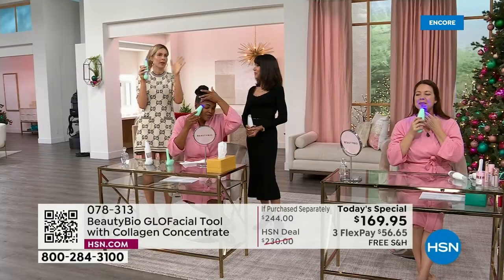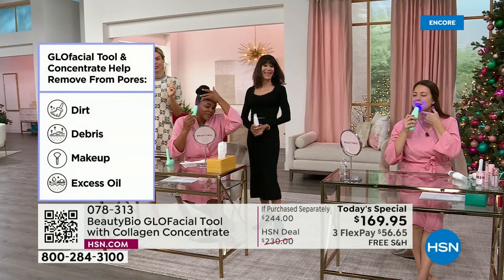The first time you use it, you'll feel a little uncertain, but 30 seconds in you'll be like, 'Oh, hey — I'm putting the kids to bed and doing my Glow Facial.' It's so easy.